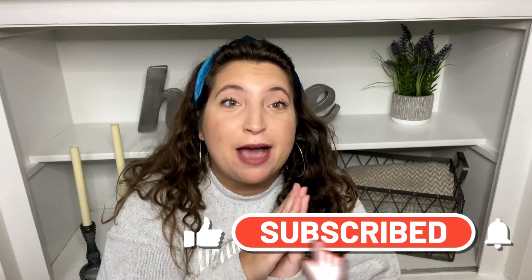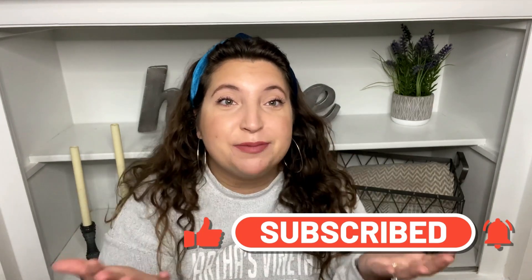Hi everyone, welcome back to my channel, I'm Jack and this is my happy place. I'm so excited you guys are here with me today. Thank you so much for clicking on this video. Today I have a huge Dollar Tree haul to share with you, and I also wanted to announce that this Thursday I'm going to be doing a video announcing my giveaway. So let's get right into today's Dollar Tree haul — I have so many amazing finds to share with you.